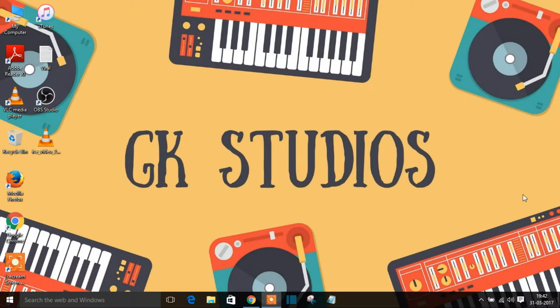Hey guys, this is Gautam from GK Studios with a brand new video. In this video we're going to discuss the top 8 WordPress plugins for your WordPress website. I've been asked these questions by so many subscribers, so I thought to make a video on this. I'll be showing the plugins which I use for my website and also suggesting a few more.